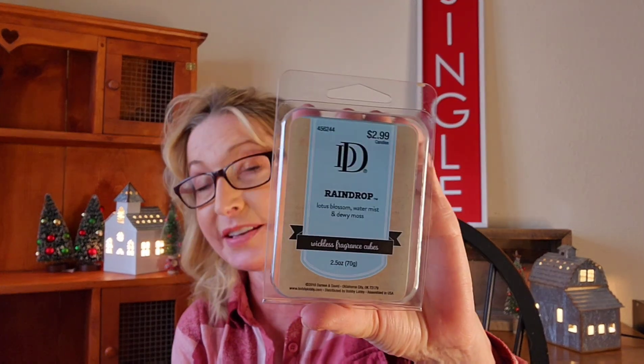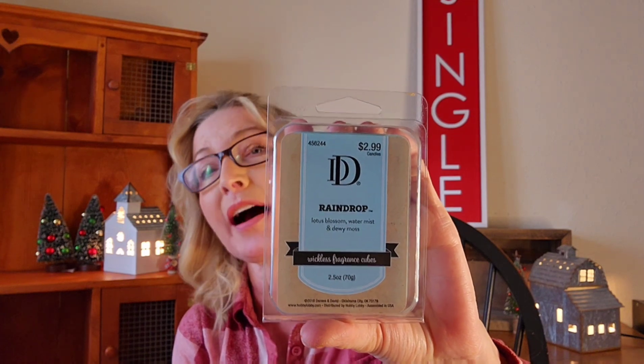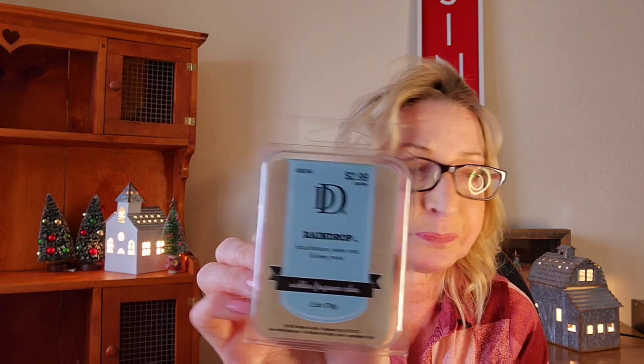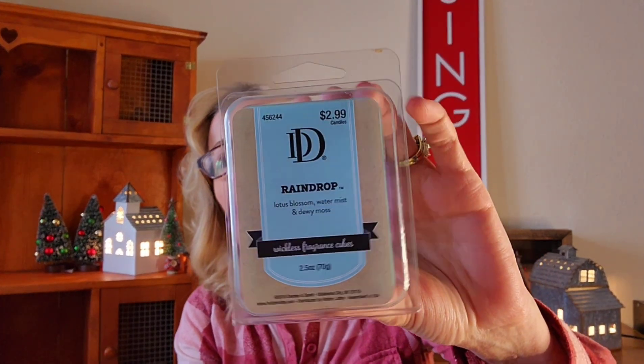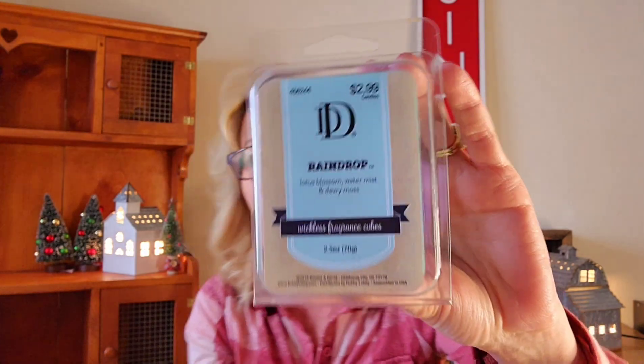From Hobby Lobby I also have Raindrop — this is a repeat purchase for me. I love the scent; the notes are lotus blossom, water mist, and dewy moss. It's green, fresh, and watery. The lotus blossom almost has a citrusy vibe — almost like there's a little splash of lime. Lime and lotus has done that to me before.